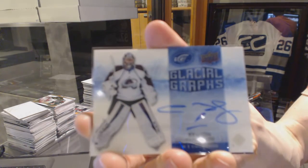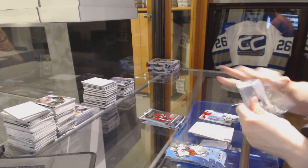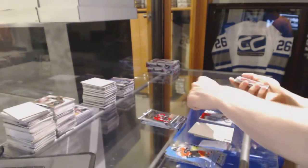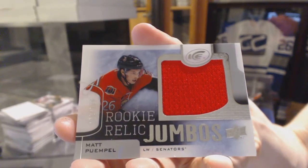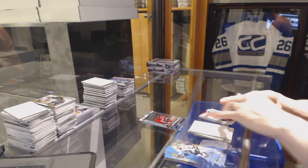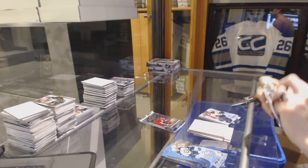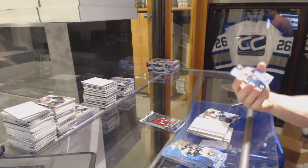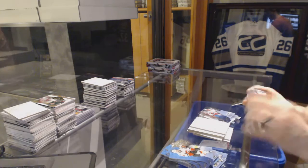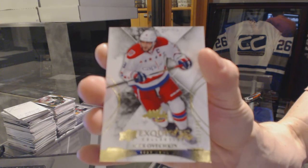Glacial Grass, Semyon Varlamov. Global Impact, Max Domi. Rookie Relic Jumbos, number to 299, Matt Pumple. Ice Premieres Rookie, number to 499, Tyler Randall. Ice Premieres Rookie, number to 499, Oscar Lindbergh. And we've got an Exquisite Base Card, number to 149, Alex Ovechkin.